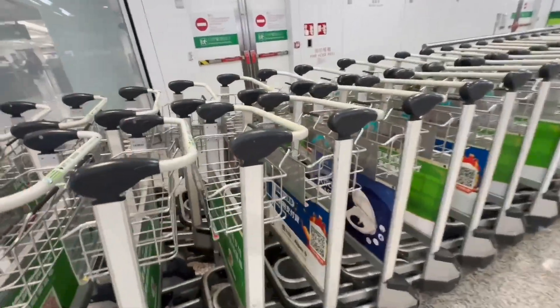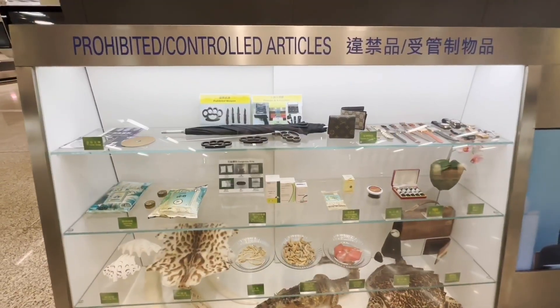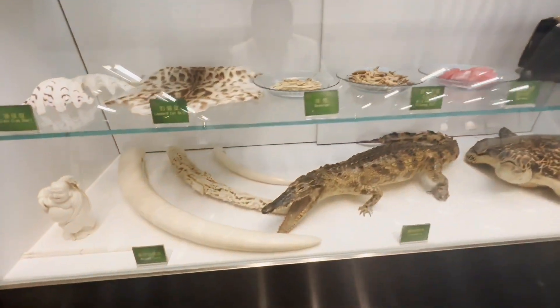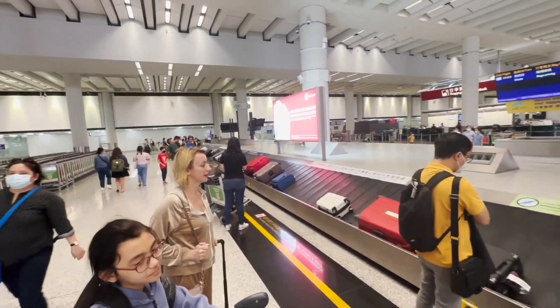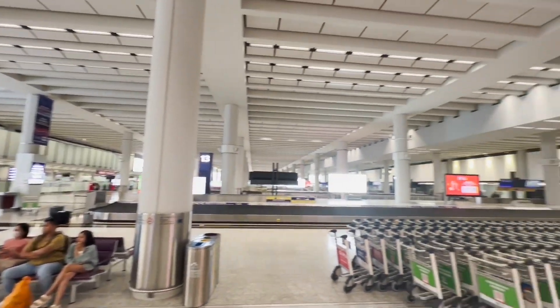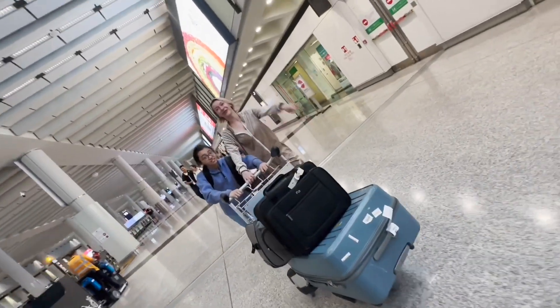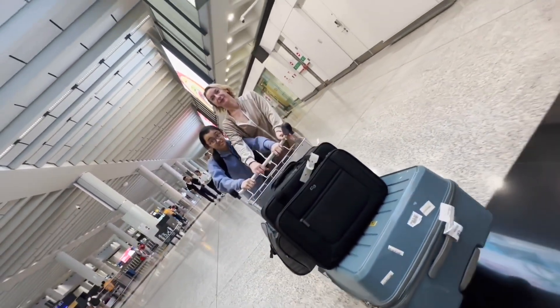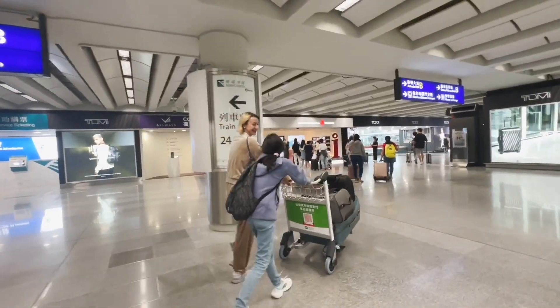Push carts are easily available and free. I love the baggage claim here in Hong Kong — it's so spacious, no hassle for anybody. If this isn't a proper baggage claim, I don't know what is. The luggage came out so fast. We breezed right through customs, no issues.